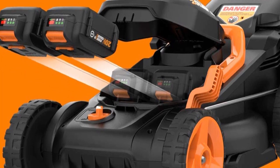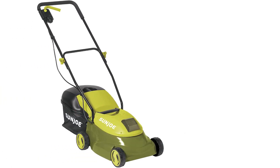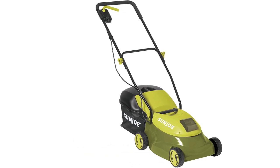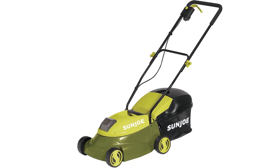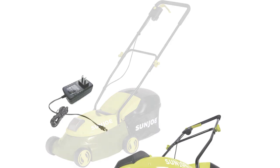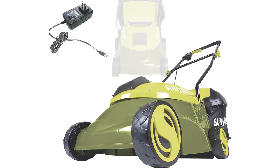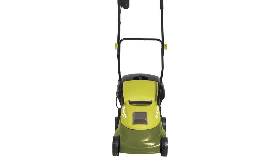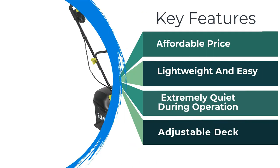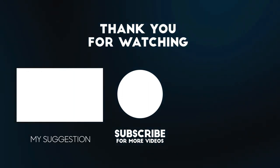Number one: Sun Joe Cordless Push Lawn Mower. If you have a small space to mow, the Sun Joe cordless push mower is an unbeatable value. It has a 14-inch cutting width and a 28-volt battery delivering up to 25 minutes of runtime per charge. The machine is extremely lightweight at just 29 pounds and includes a 10.6-gallon collection bag. It offers three manual height settings, a quiet brushless motor, a safety switch to prevent accidental starting, and a battery level indicator. Thanks for watching — please subscribe for more updates.